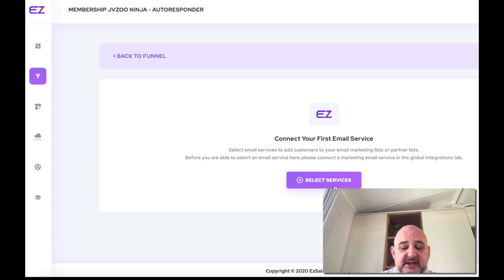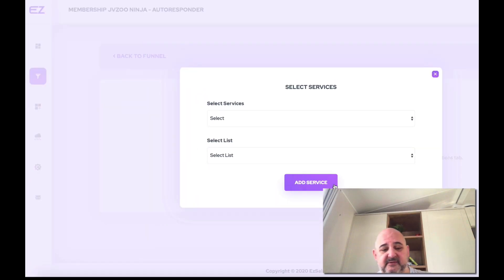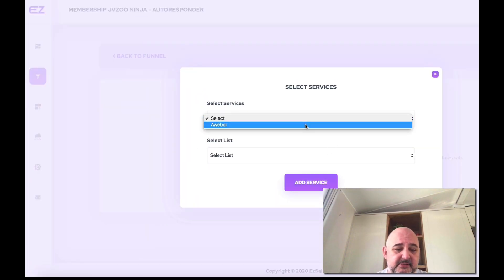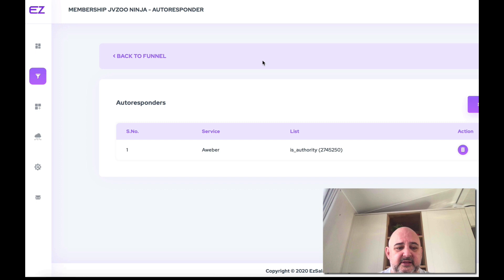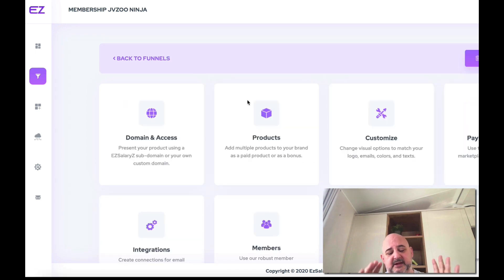For integrations, you can connect your email services — I've connected Aweber. All you need to do is select the service, select the list, and add service. Then anytime anyone purchases the JVZoo Ninja Videos and gets access, they will automatically get added to my autoresponder as well. Very simple.